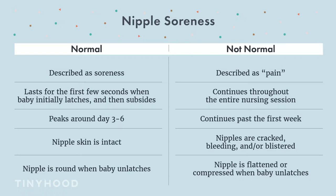One of the most common challenges I see with new moms is sore nipples, so I really want to differentiate what's normal and what's not normal. Normal soreness can occur in those first few days of breastfeeding. It should only last for the first few seconds when baby initially latches, but then it should subside.